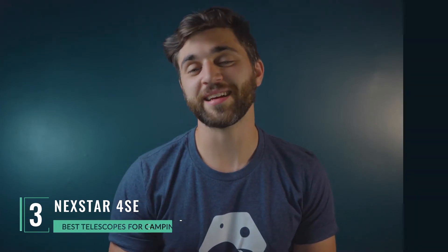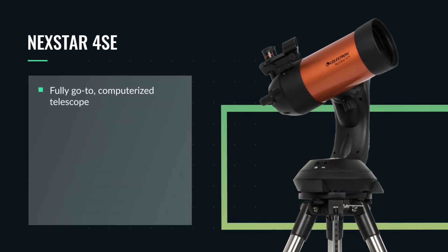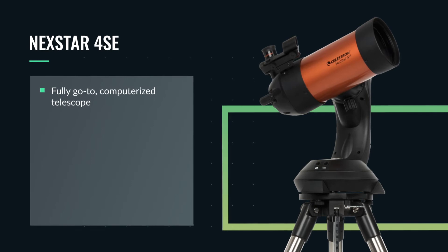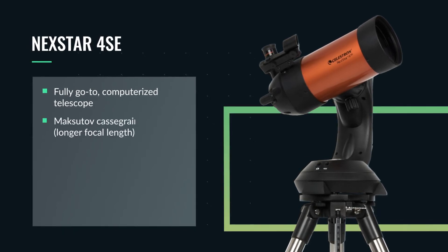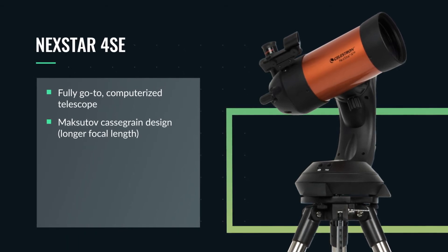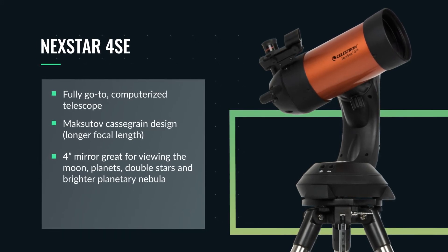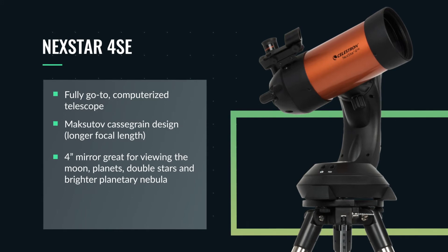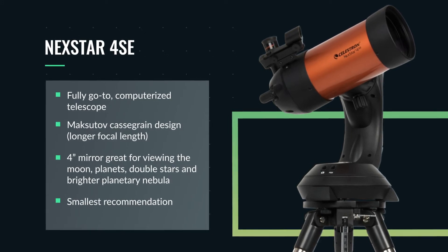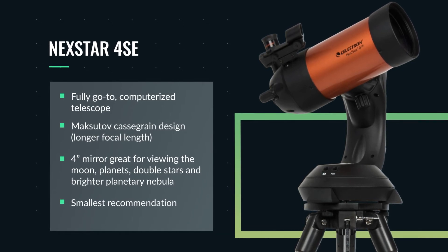Taking the number three spot goes to Celestron once again with their Nexstar 4SE. Just like all other Nexstar telescopes, this is a fully go-to and fully computerized telescope, but instead of being a Schmidt-Cassegrain, this telescope is known as a Maksutov-Cassegrain, characterized by a longer focal length. The Nexstar 4SE has a four inch mirror, which is fantastic for viewing the moon, the planets, and double stars and brighter planetary nebulae. This is the smallest telescope on our list, but it's going to really pack a punch for planetary and lunar viewing.